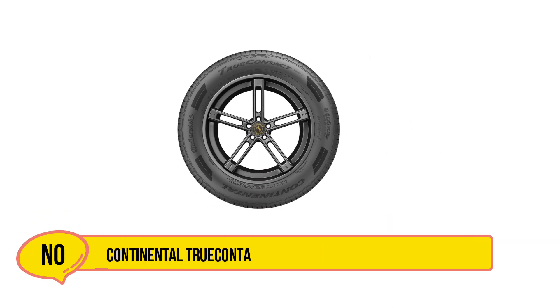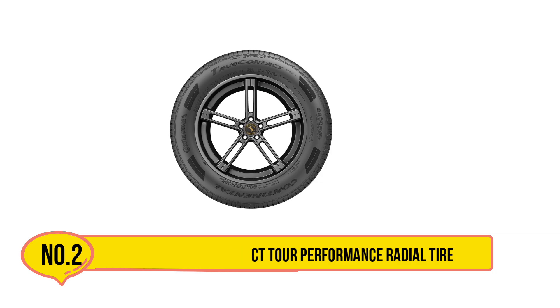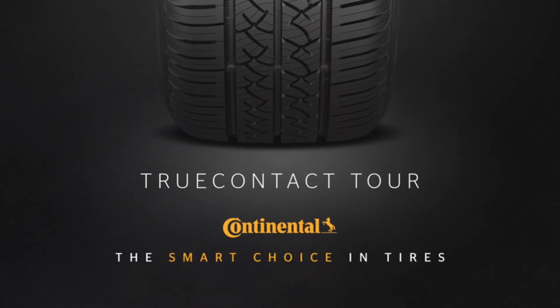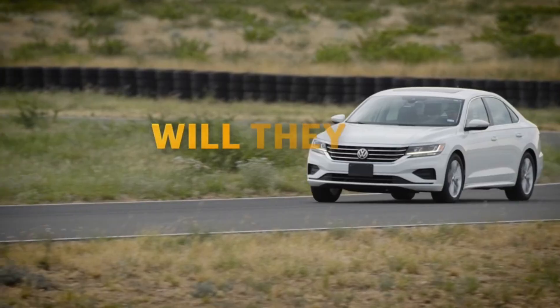Our second product is the Continental True Contact Tour Performance Radial Tire. This is a premium all-season tire that stands out for its blend of performance, durability, and fuel efficiency. It is essential for drivers who prioritize safety, comfort, and cost-effectiveness in their daily commute or long road trips.